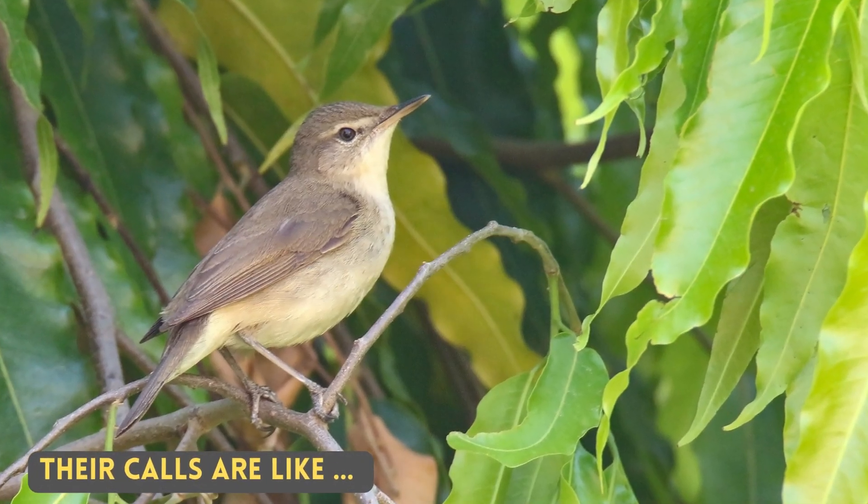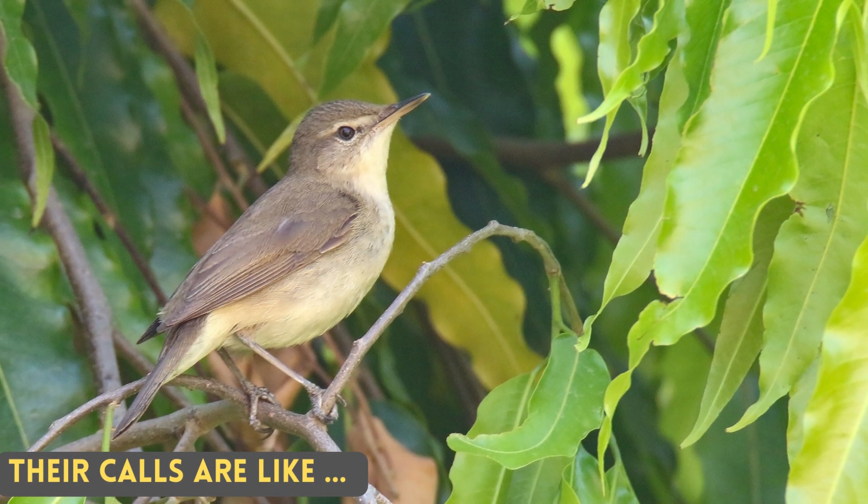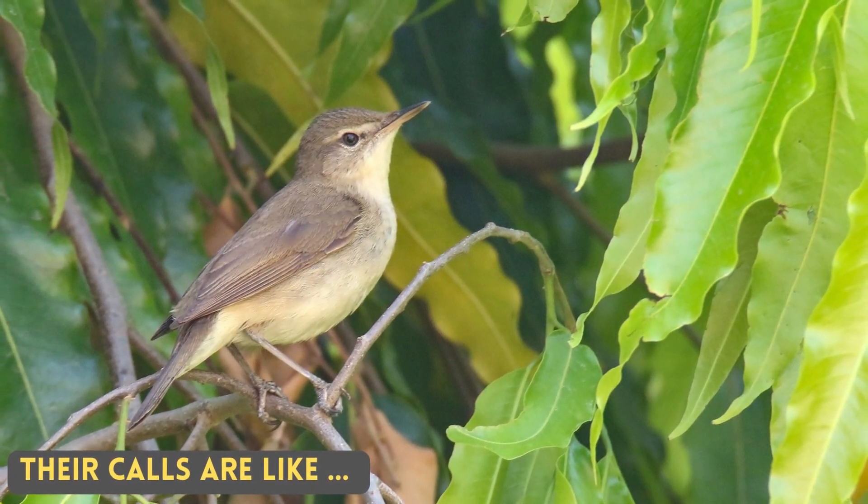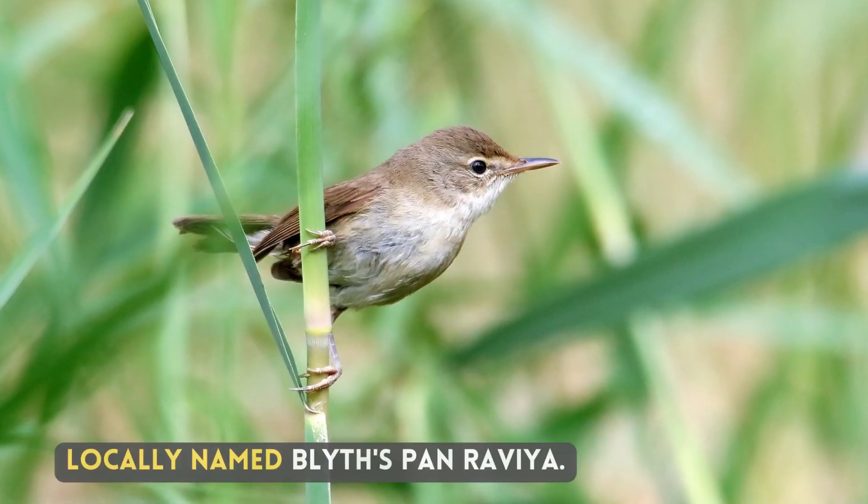Their calls are like... Locally named Blythe's Pan Ravia.